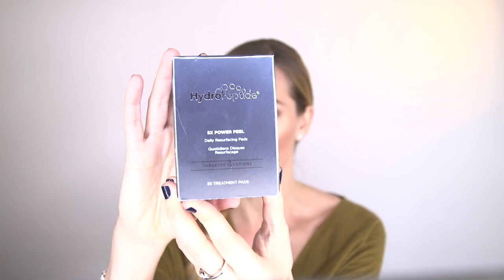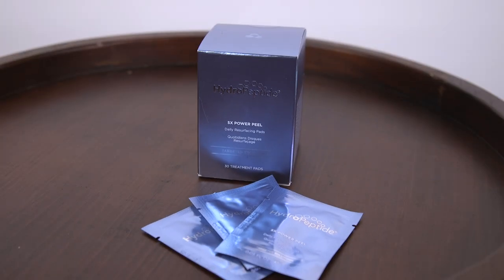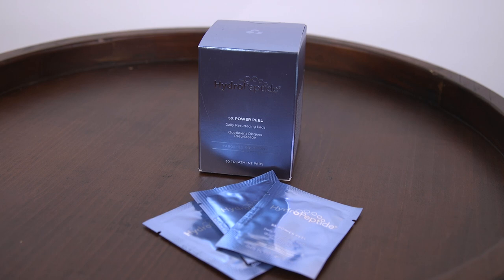I found a little combination of products that I love, and I've been using it every other night at home. It's a combination of some HydroPeptide products. If you're not familiar with them, please check them out — they have beautiful products and formulations. It's a cosmeceutical skincare line developed by a doctor, and a lot of it is backed by scientific proof and studies. We have their Daily 5X Peel Pads. It's called 5X for a reason — there are five exfoliators: salicylic acid, lactic acid, glycolic acid, mushroom, and pumpkin enzymes. They come individually wrapped, so it keeps those exfoliators really fresh.